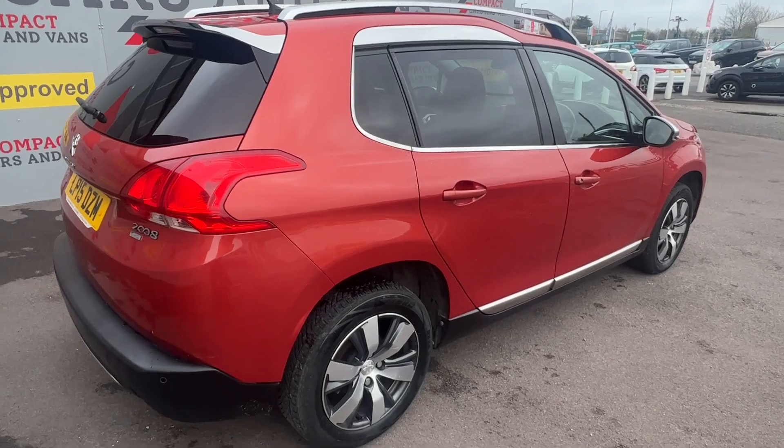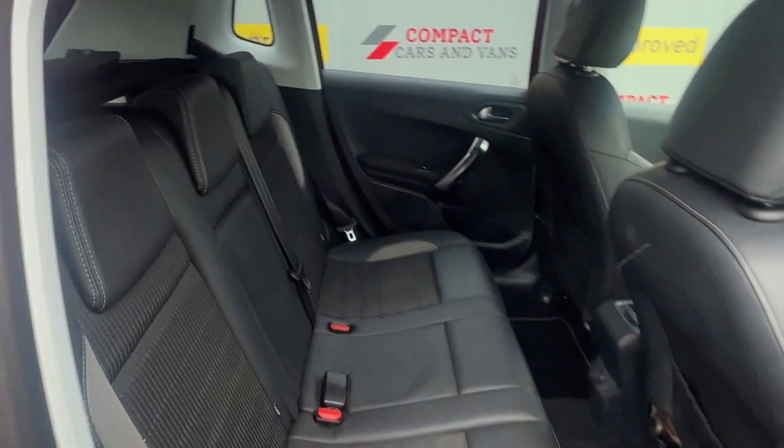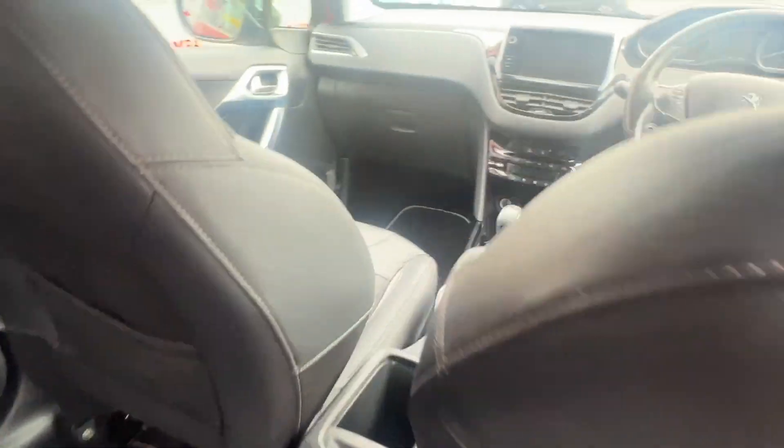As you can see, the 3008 is a suitable family car with five doors on offer for convenience, ample legroom and boot space, as well as ISOFIX of course.